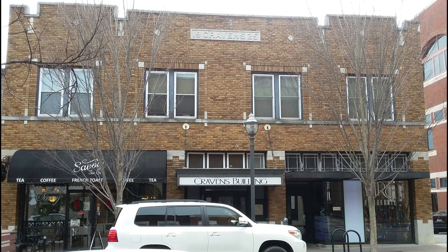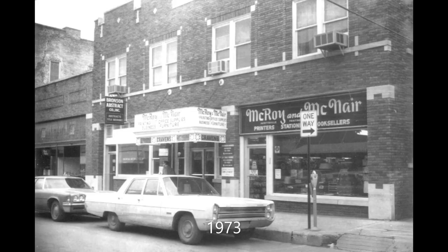Here's a photo of the Craven's building, which dates to 1925. Today we have the restaurant Vitro Ristorante and the Savoy Tea Company in the building. Interestingly enough, their numbers go from 21 to 19 instead of the other way around. In the Craven's building, McRoy and McNair — many of you will remember — the printing company was in there from 1925 to 2005, 80 years. And from 1931 to 1948, the Blue Moon Cafeteria was in the basement of this building, then later moved to the Mountain Inn.